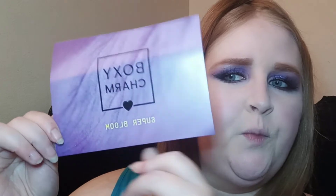Hey hey hey! So I finally got my May BoxyCharm base box. I wanted to go through this with you and we will see how much the value of my box is. It looks like the theme for this month is Super Bloom.